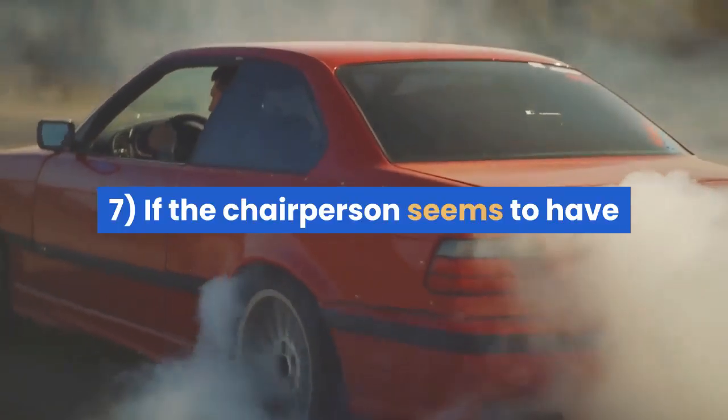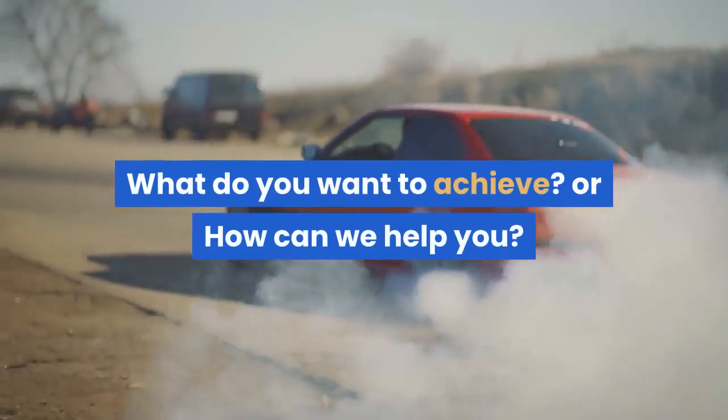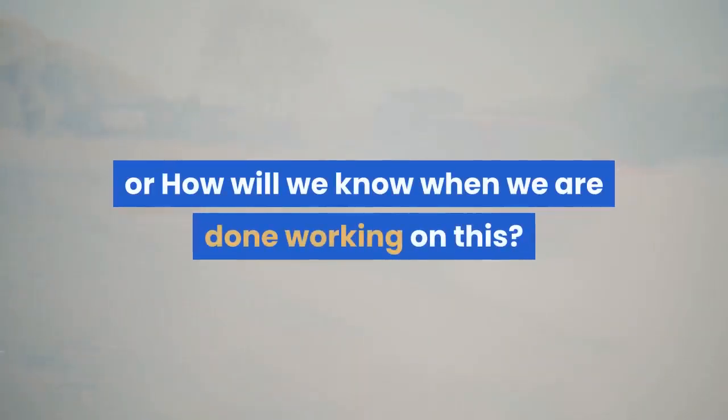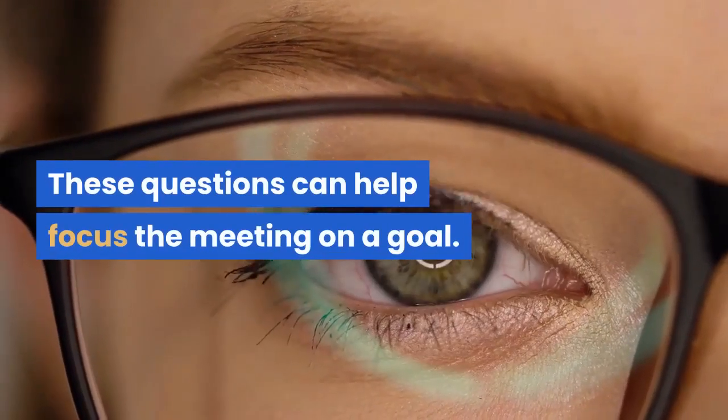Tip 7: If the chairperson seems to have allowed the meeting's intent to drift, ask: What do you want to achieve? Or, how can we help you? Or, how will we know when we are done working on this? These questions can help focus the meeting on a goal.